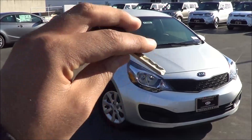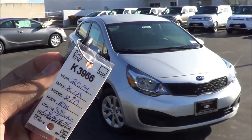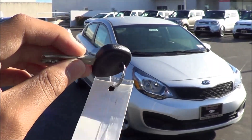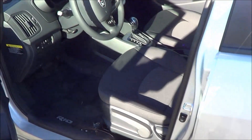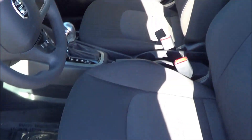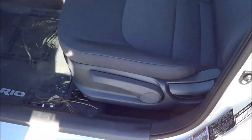Here's the key fob for the vehicle — it looks like it came straight out of the 90s. However, a nicer key fob is available, like a smart key, but this is just your basic key since we have the LX trim here. It is a silver exterior color with a black cloth interior, and manual driver's seat adjustments, of course.